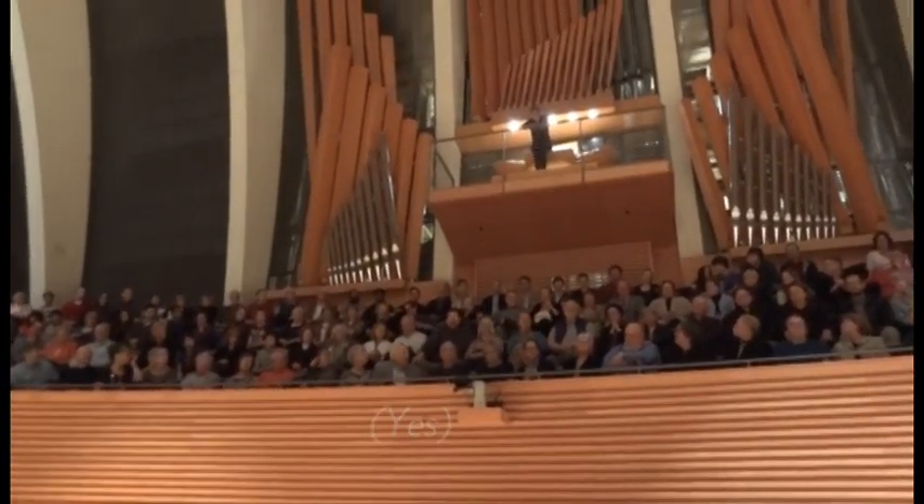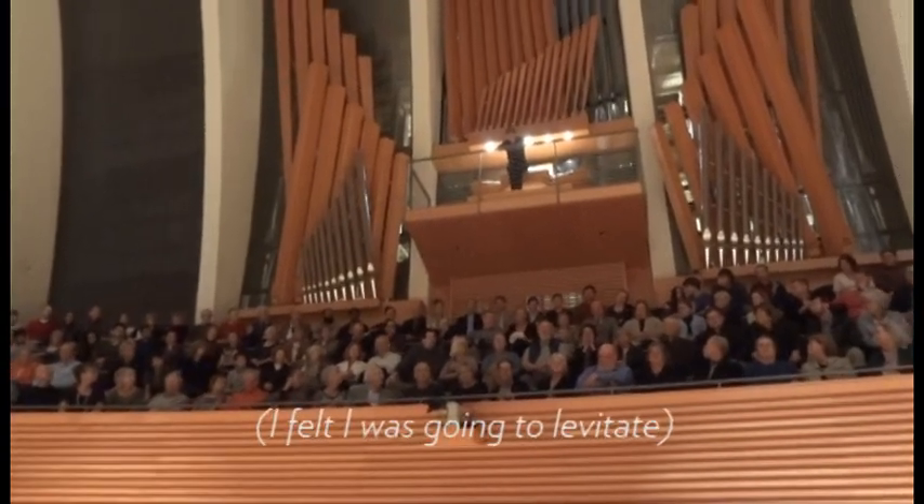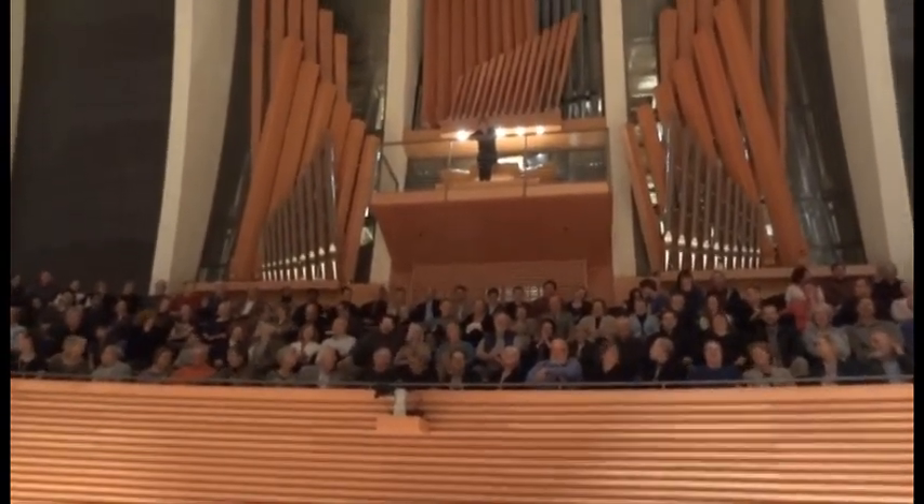Yeah. You like it? Yes. I thought that was going to levitate. Yes. She was going to levitate. That's good.